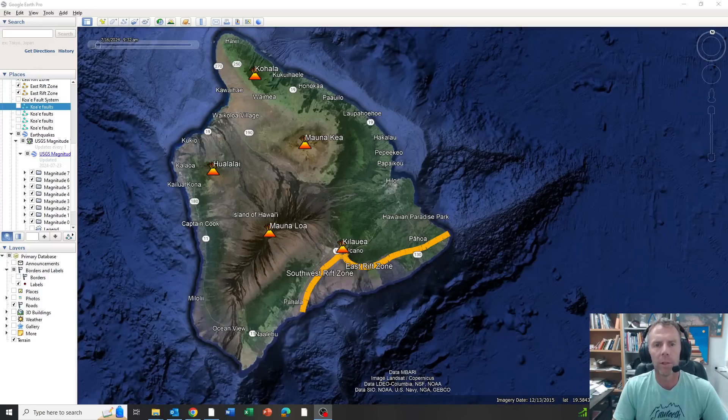Welcome to this July 23rd update for the Kilauea Volcano in Hawaii. We have a new alert level that was raised just a few hours ago for Kilauea, from yellow or advisory status to orange or watch status. I wanted to walk you through some of the data that's been coming in and the reason for the change in that alert level.